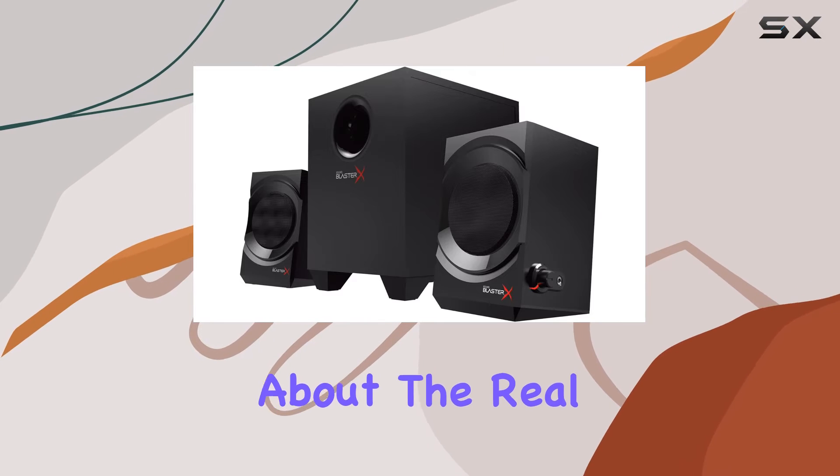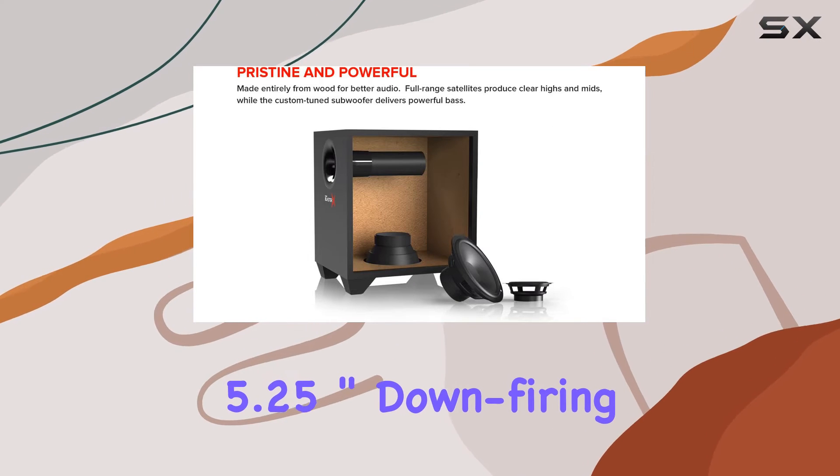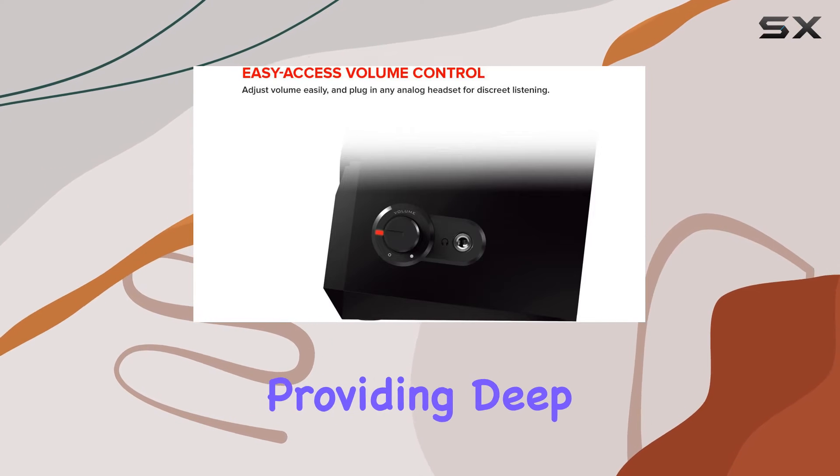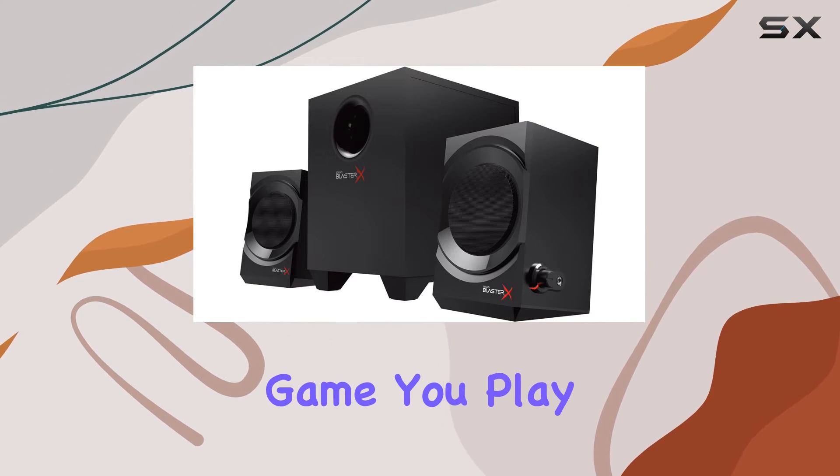Now, let's talk about the real powerhouse — the 5.25-inch down-firing subwoofer. It's here to elevate your gaming experience by providing deep, impactful bass that resonates through every game you play.